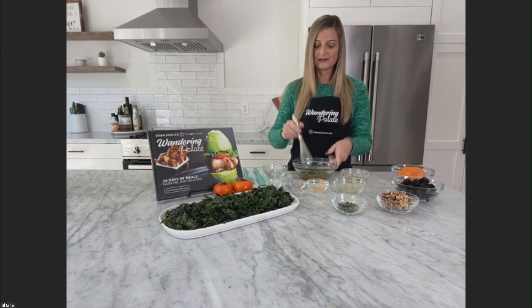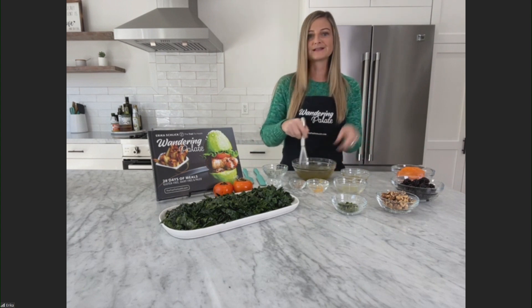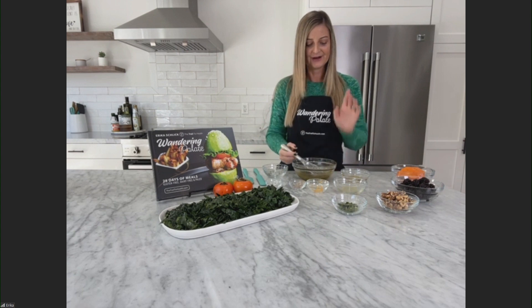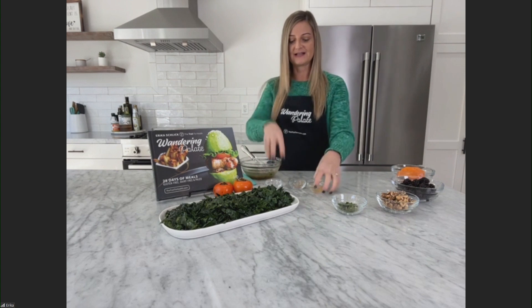It's a very simple dressing — we're just using a lot of fresh ingredients, but that maple syrup and the citrus and the mint just pairs perfectly, and it's going to really bring our salad all together. I'm going to go ahead and set this off to the side, and we are going to assemble our salad.